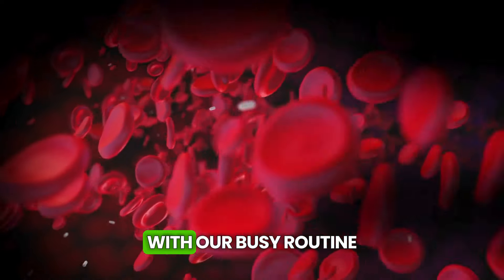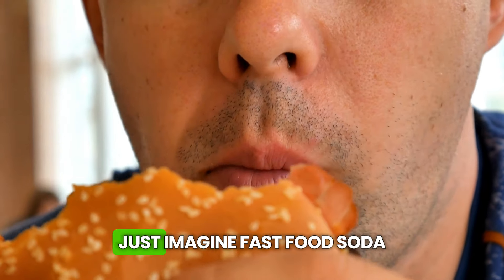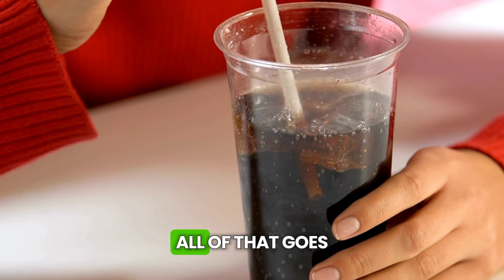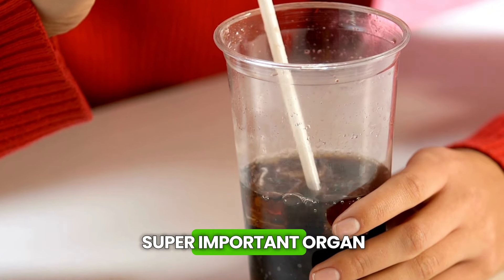But let's be honest, with our busy routine and all that processed food we eat, the poor liver gets overwhelmed. Just imagine fast food, soda, maybe a few beers over the weekend — all of that goes straight to the liver to process. Not to mention the daily stress, which also affects this super important organ.